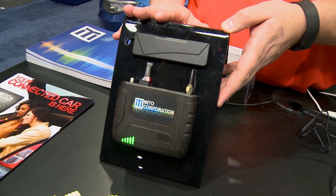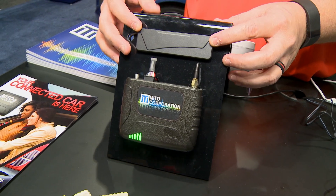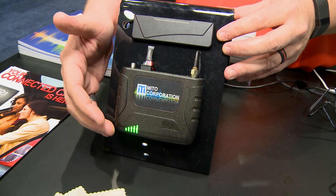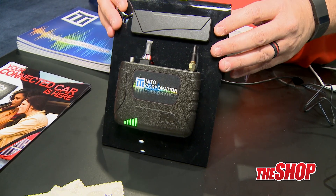The big benefit of this over using your phone or a portable hotspot from a cellular carrier is the high-gain antenna and the ability to add an additional one. With this type of product, with any kind of data transmission, signal meter equals bandwidth. The more signal you have, the faster your internet will go.